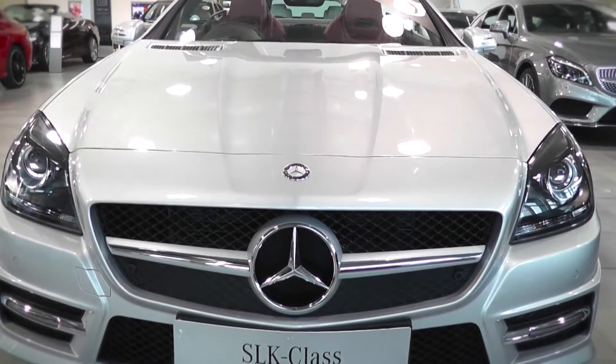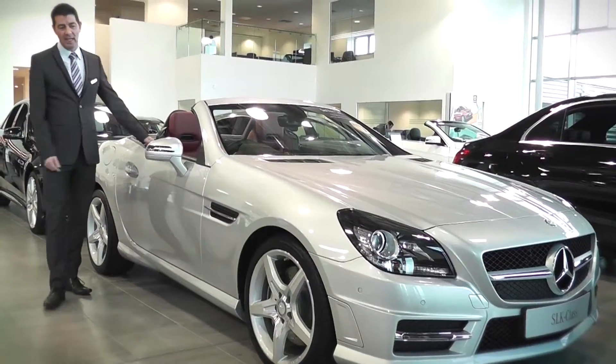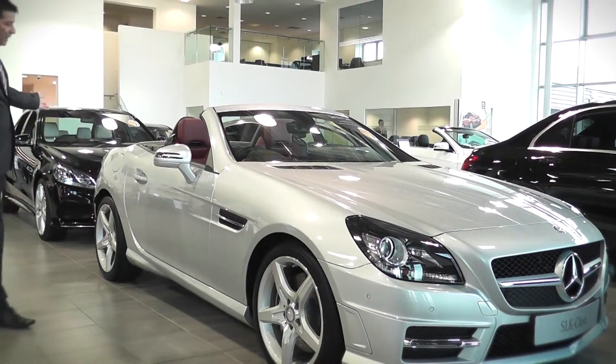What we have here is an SLK 250 AMG Sport, which gives you the side skirts, 18-inch alloys, front spoiler, and rear valance.